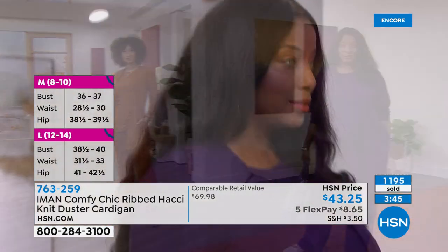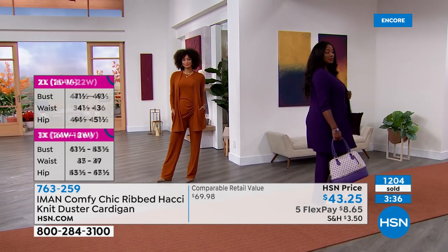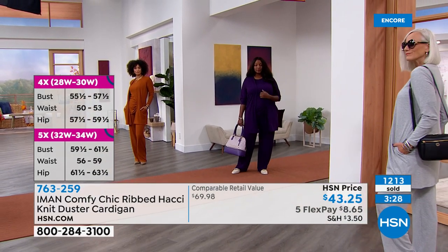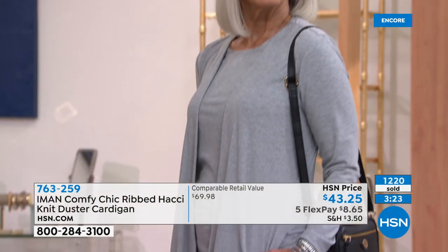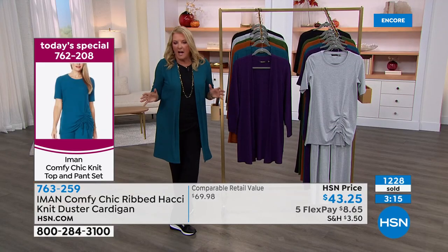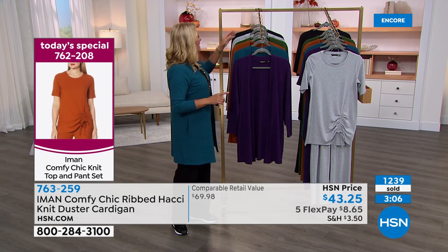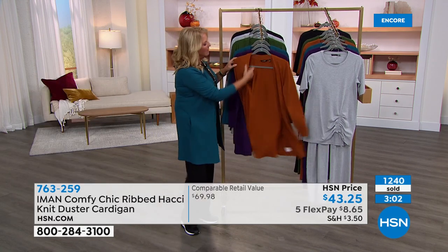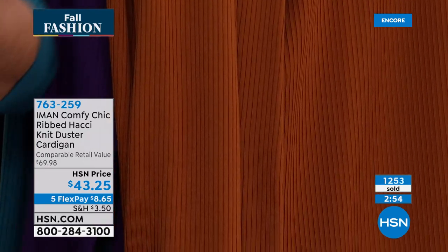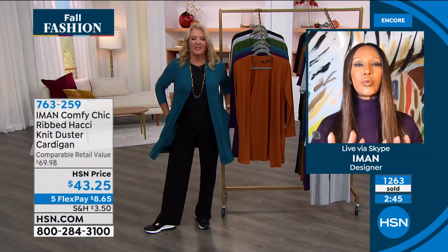Five FlexPay means about nine dollars tonight with five months to pay using any major credit card. You'll get it at home, and if you don't love it you can send it back until the end of January during our extended holiday return policy. I also love the ribbing in the front of the cardigan because it stays put — nothing drives me more crazy than a cardigan that keeps slipping. Iman confirms: that's exactly what it's designed to do — stay in place.